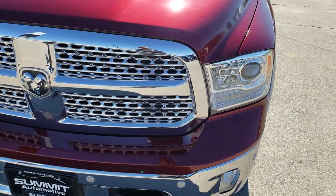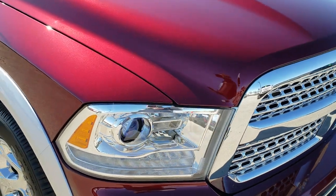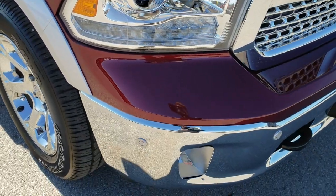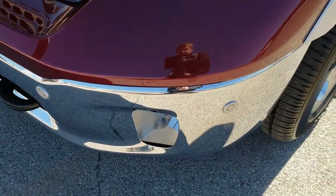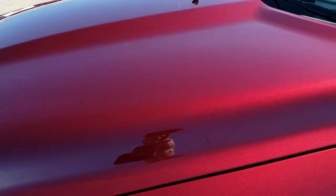Today we are checking out this like-new 2018 Ram 1500 Crew Cab, 6'4" short box. From this HD video you will be able to tell that this truck is extremely clean all the way around.